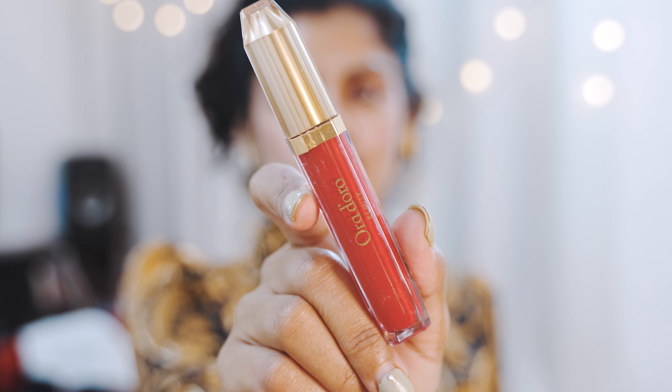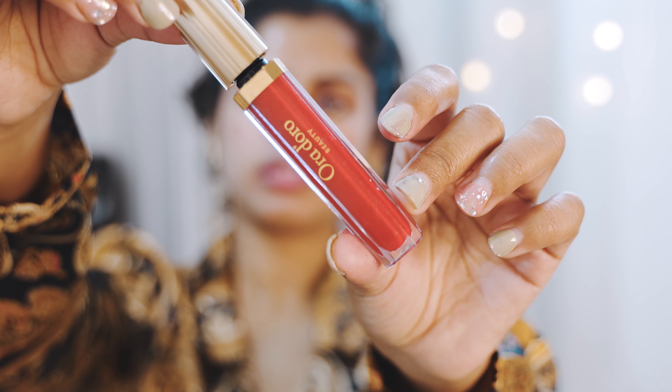This one is really expensive, luxurious, and hydrating, but the shade is a little too hot red — which isn't really convenient for Indian skin tones. But if you have a fair complexion and you're really bold, this red is for you. It's by Oradoro Beauty in the shade 'Chow.' Just look at that pigment. This red color is for the really fair-skinned and bold ones out there — it's just not for me.